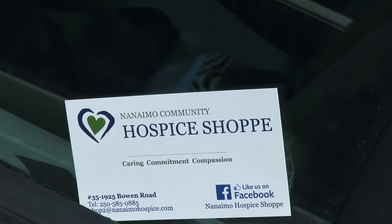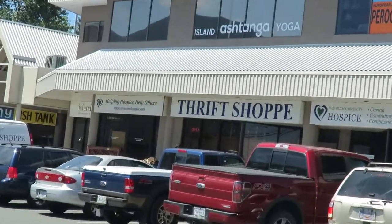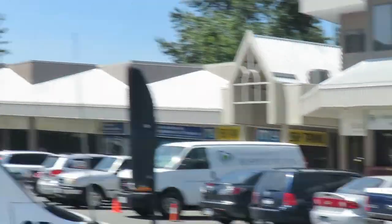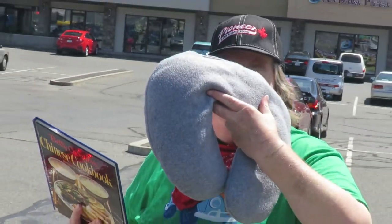We just stopped at the Nanaimo Community Hospital thrift store. Shannon will show you what we got. We got a Chinese cookbook for a dollar, and Shannon bought herself a headrest.